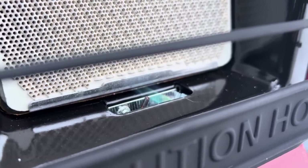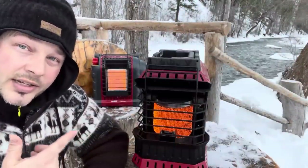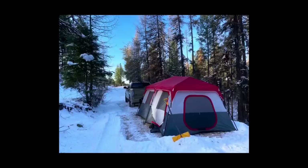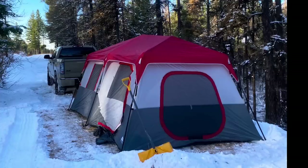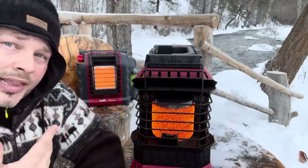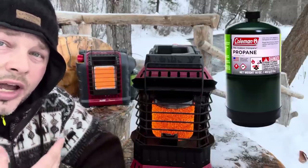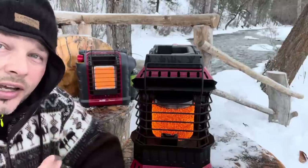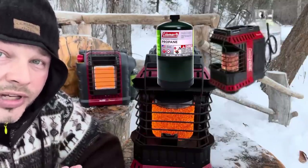Now this big guy is called the Buddy Flex. I got this thing last year when I was going snow camping — I've got a couple photos of it in action out in the snow in single digits. This thing about cooked me out of my huge tent; I had to have it on low for sure. The Buddy Flex is 8,000 to 11,000 BTU. It'll run two to three hours on one small canister and has the capability of running for over 200 hours with a 20-pound tank.